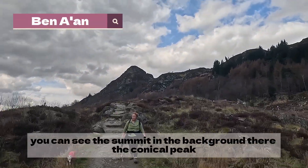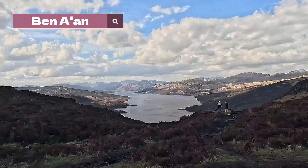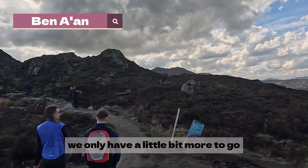We're halfway to the top. We can see the summit in the background there — the conical peak. We're almost at the top. That's the beautiful view of Loch Katrine. We only have a little bit more to go.